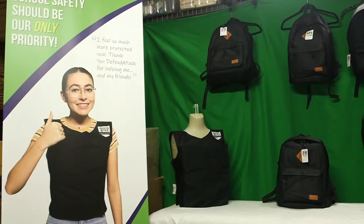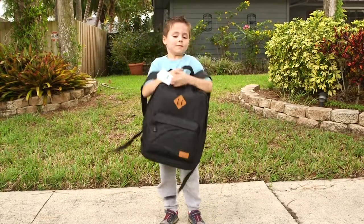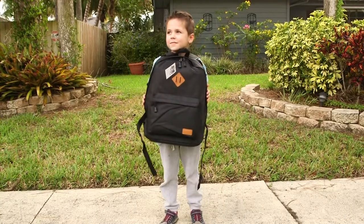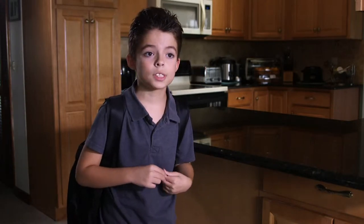You can't change the world, but you can change how you face it. It may look like an ordinary backpack, but this is a revolutionary new level of protection to keep your children safe. It's very comfortable, I can take it to school with me every day, and it makes me feel safe.